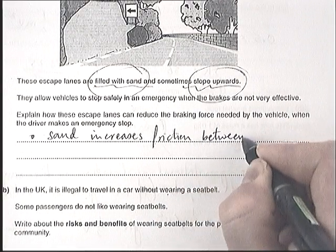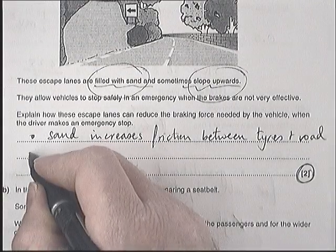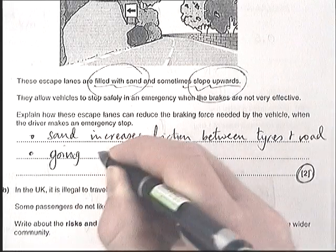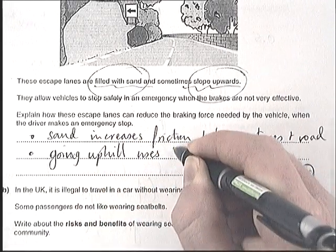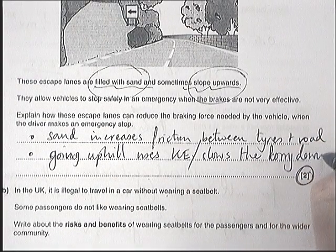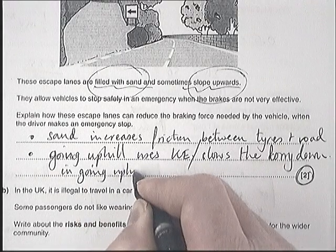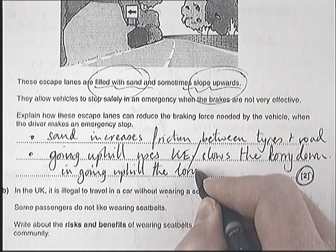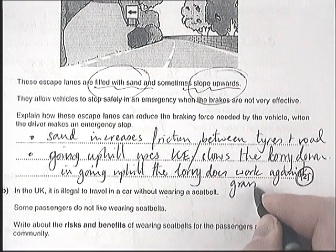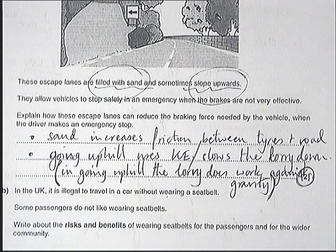For the sand part: sand increases the friction between the tires and the road — easy. For the uphill part: going uphill uses kinetic energy, or simply put, going uphill slows the lorry down. I actually prefer the answer that going uphill means the lorry does work against gravity. That's why the energy is dissipated more rapidly — it has another force to contend with, another force slowing it down.